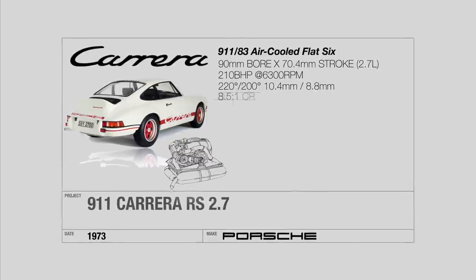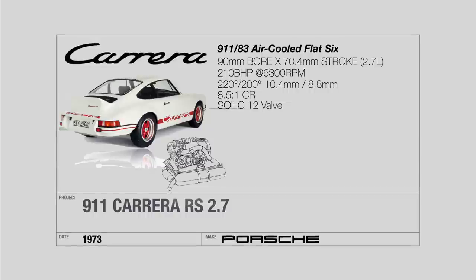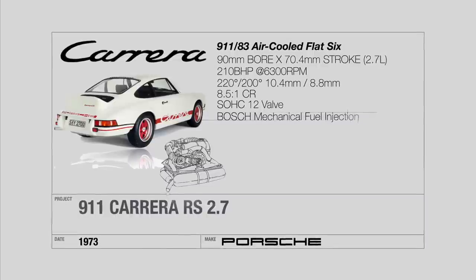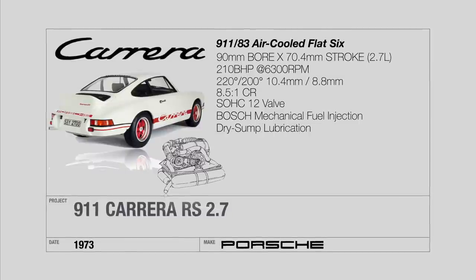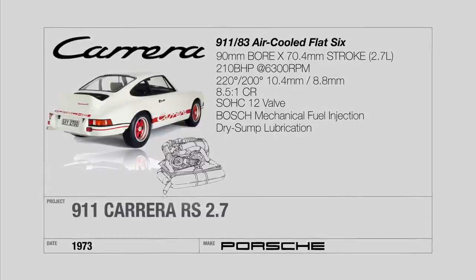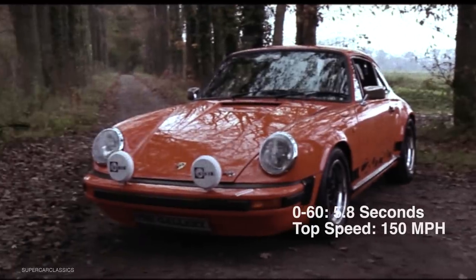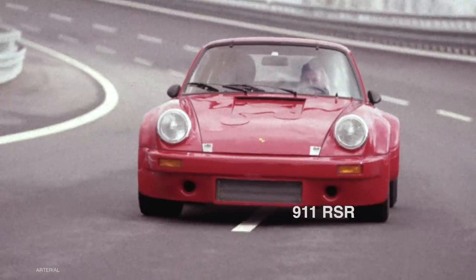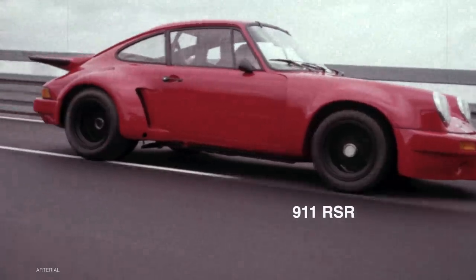The cylinders were bored out to 90 millimeters but maintained integrity by using a nickel silicon carbide coating used on the 917 prototype race car. The cylinder heads and camshafts remained a carryover from the 911S, even maintaining the 8.5-to-1 compression ratio, making the power increase solely built on the bored-out configuration. The 210 horsepower output combined with a sub-1000 kilogram chassis gave the Carrera RS a 5.8-second 0-to-60 and a 150 mph top speed — making it the fastest 911 ever produced at the time. The racing version, the RSR, would absolutely dominate the 1973 and 1974 FIA GT Cup.